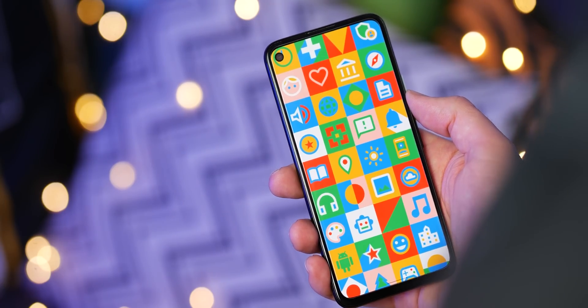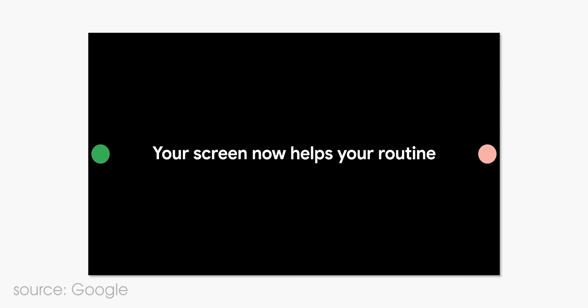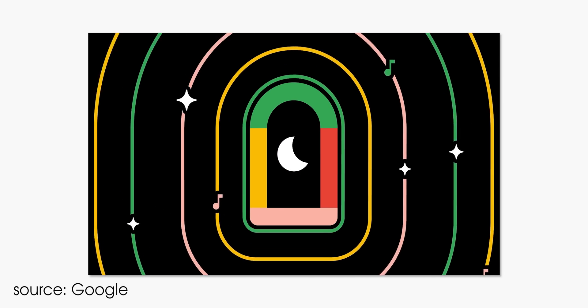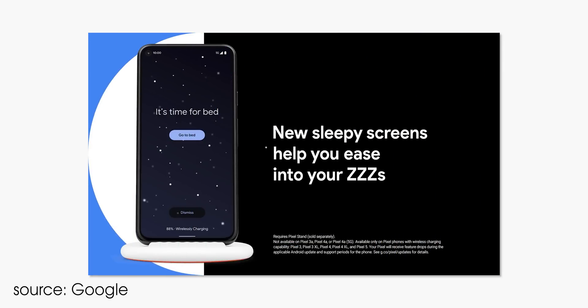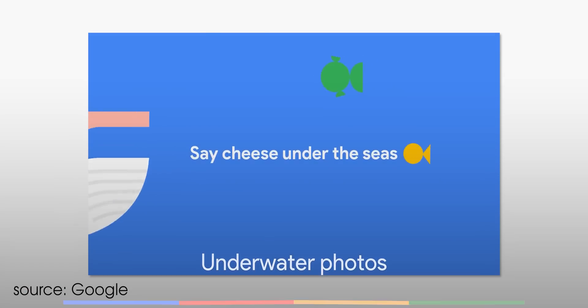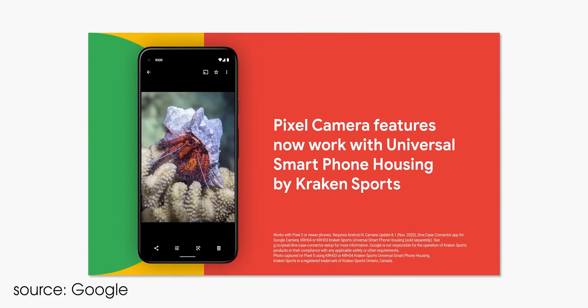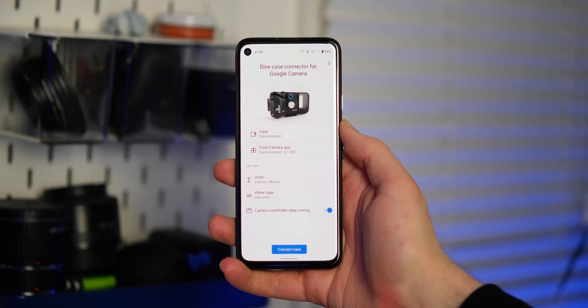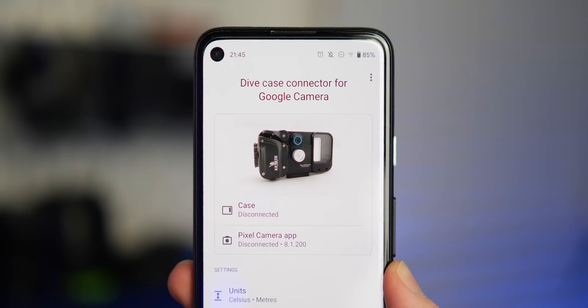There are some other noteworthy additions included in this patch, including a Pixel Stand new bedtime screen with some nice new screen prompts that have been added to help you get to sleep. There's also enhanced underwater photos — the Pixel camera is set to get even better underwater thanks to a special Kraken Sports smartphone mount that will allow you to access all of the features, including Night Sight, Portrait Mode, Motion Photos, and enhanced videos.